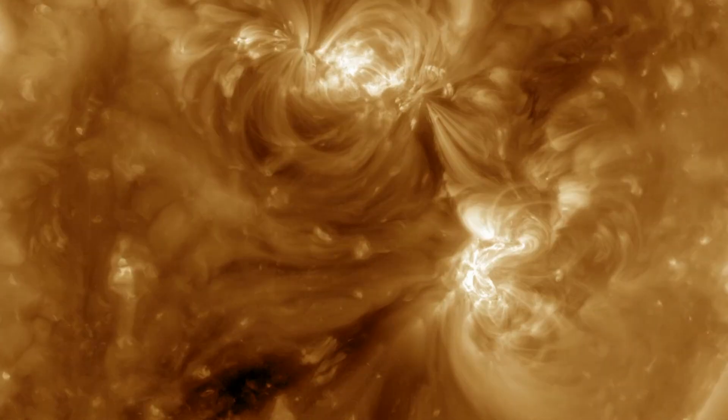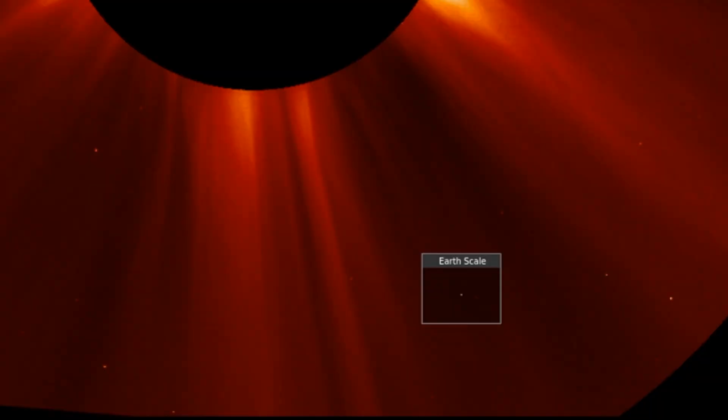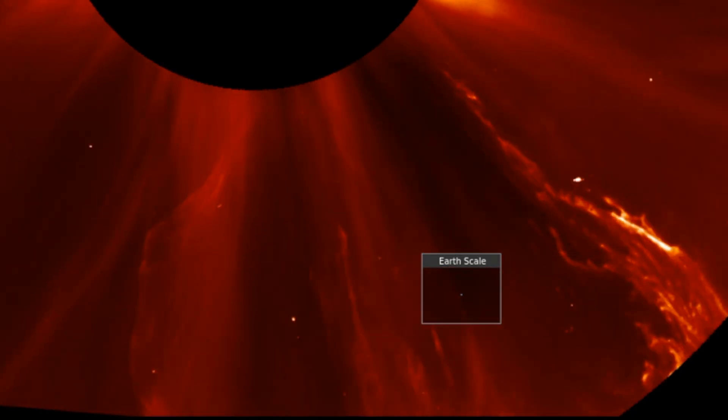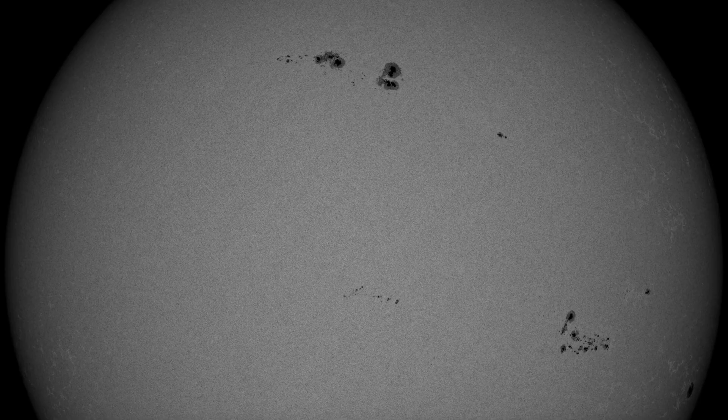Today we are going over the best way to determine if a sunspot is going to produce a large solar flare. While size matters, as almost all big flares are from big sunspots, not all big sunspots make them. The difference comes in the form of their magnetic complexity, also known as sunspot classification.